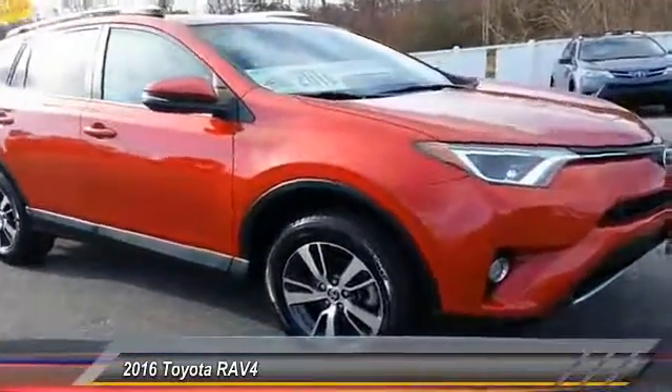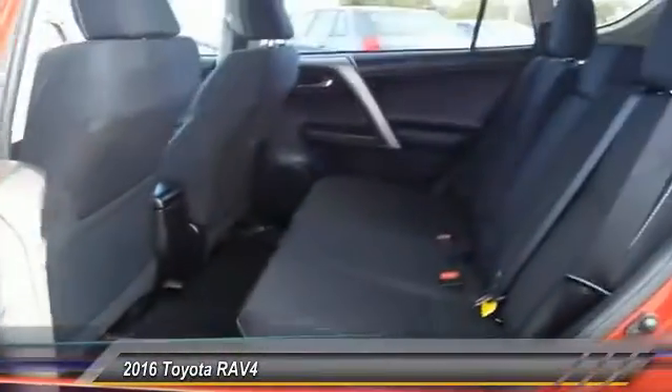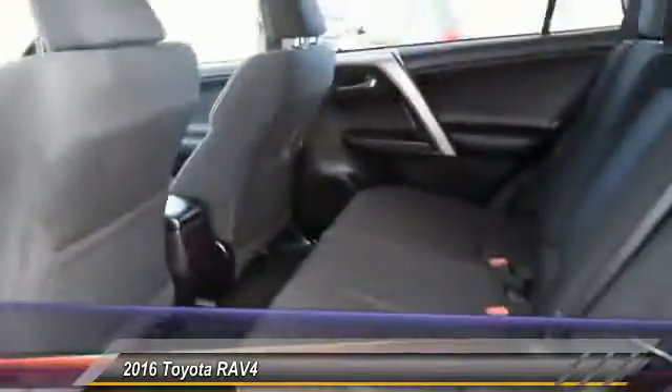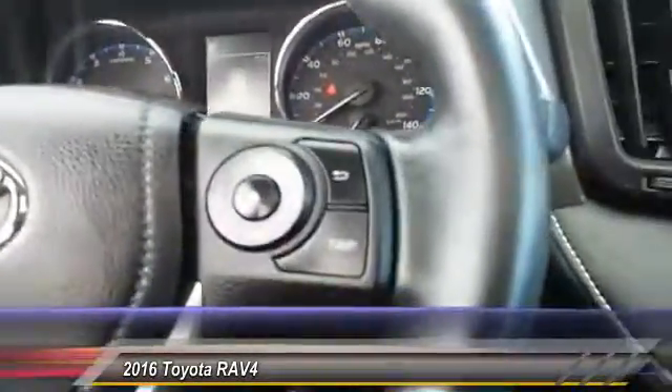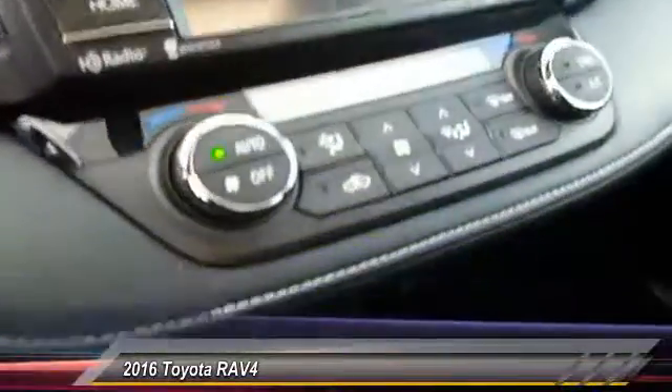This vehicle has less than 30,000 miles. Here are some of this vehicle's great options: back-up camera, keyless entry, traction control, steering wheel audio control, stability control, power liftgate, all-wheel drive, anti-lock braking system, leather-wrapped steering wheel, moonroof.